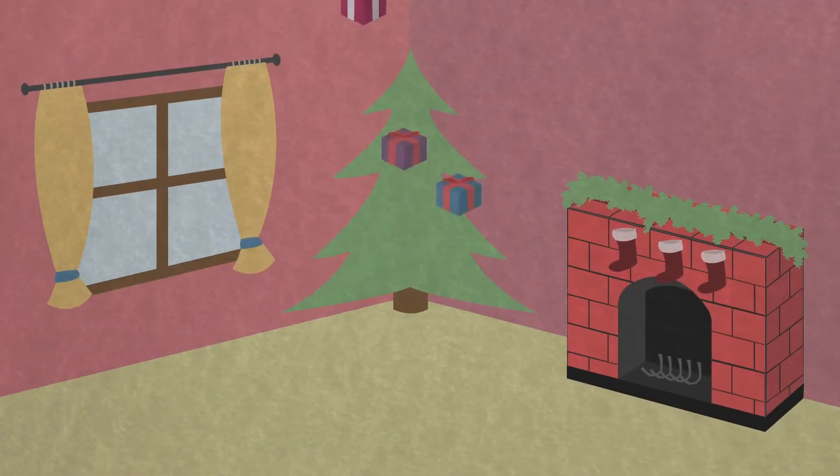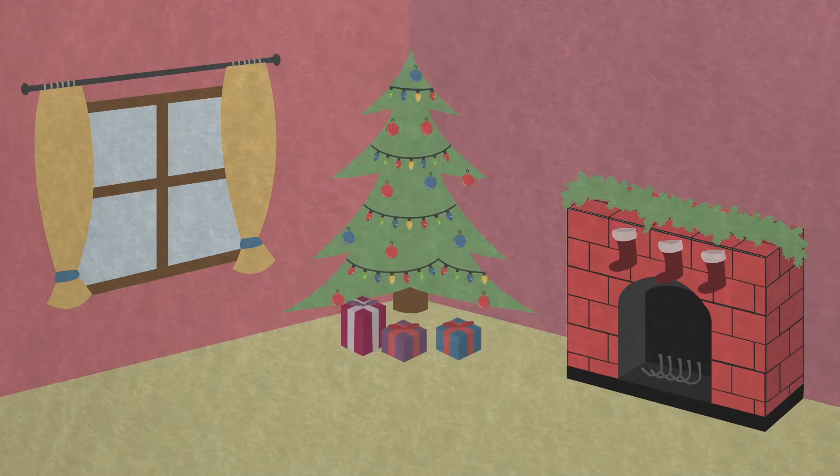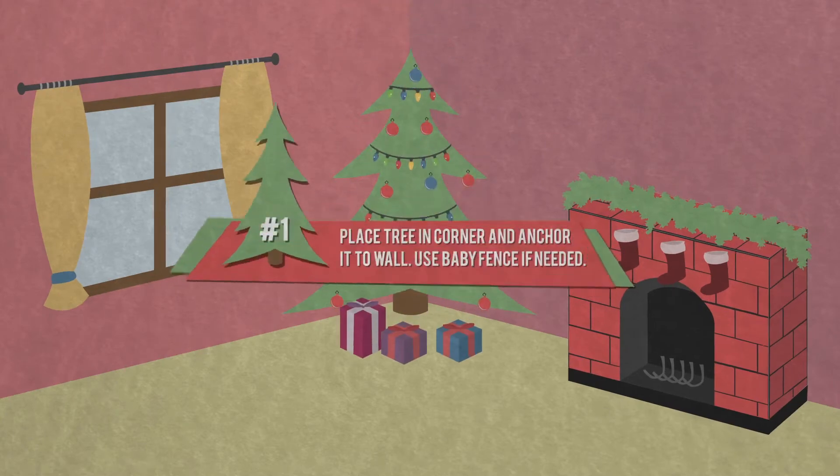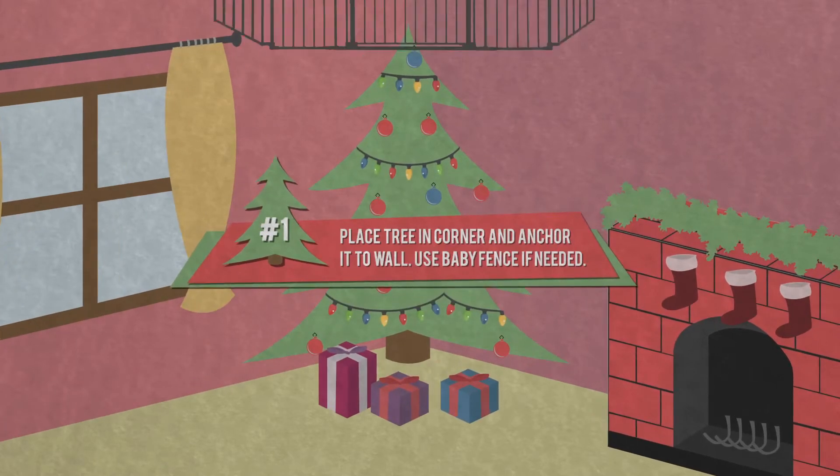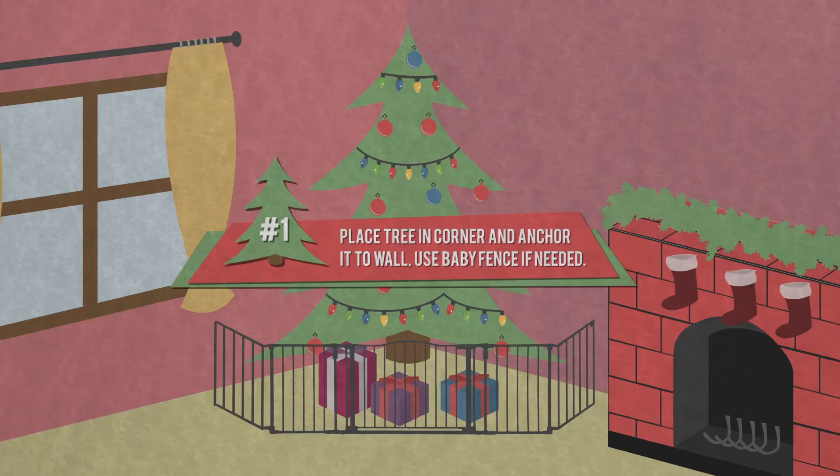Every year, countless Christmas trees fall at the paw of a cat or dog, which can lead to injury. When possible, place your tree in a corner of the room and anchor it to the wall. Use a freestanding baby fence to block off the area and close off access to the room when you're not home.